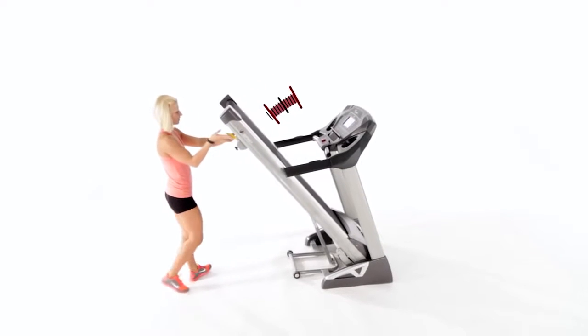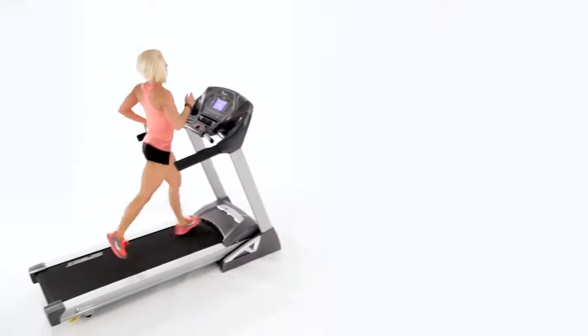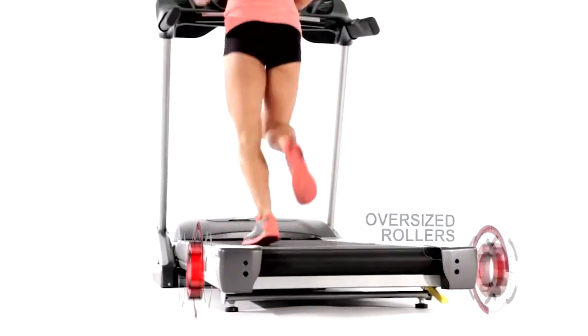It starts with pioneering features like soft rock assist for easy setup and the convenience of our fold-up treadmills. Then, because it uses the highest quality components you'd only usually find on commercial models — like large oversized rollers and two-ply running belts —